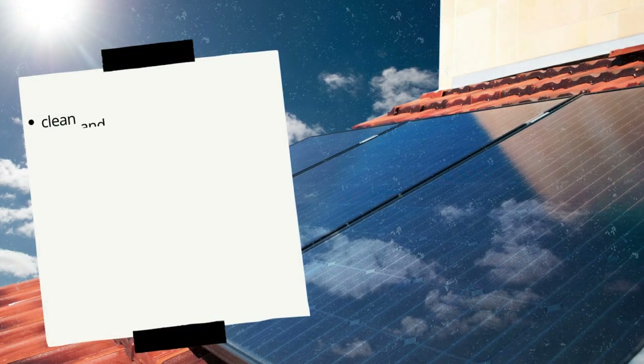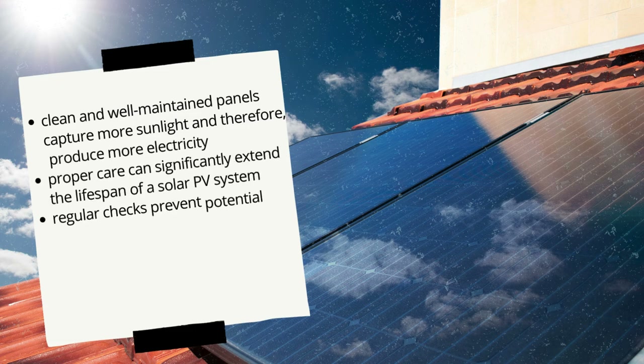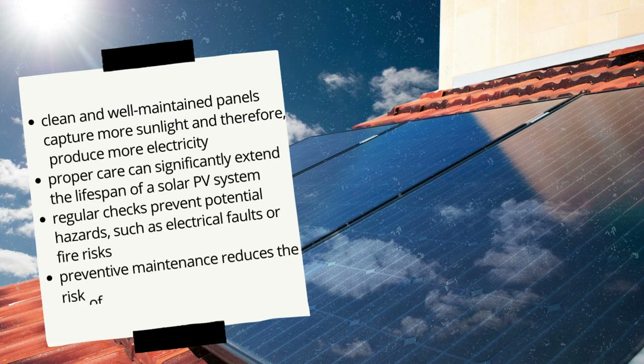More specifically, clean and well-maintained panels capture more sunlight and therefore produce more electricity, while proper care can significantly extend the lifespan of a solar PV system. In addition, regular checks prevent potential hazards such as electrical faults or fire risks, and moreover, preventive maintenance reduces the risk of costly repairs and downtime.